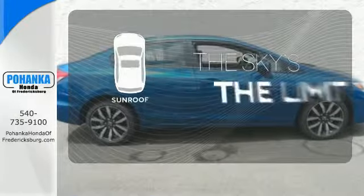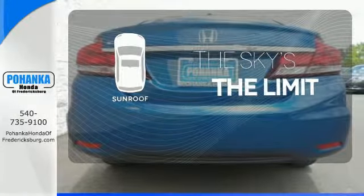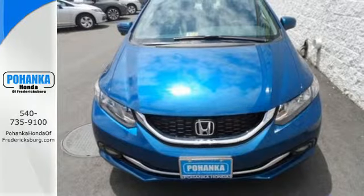Get your daily vitamin D by opening up the sunroof. Enhance your driving experience with this Civic. Drive yours home today.